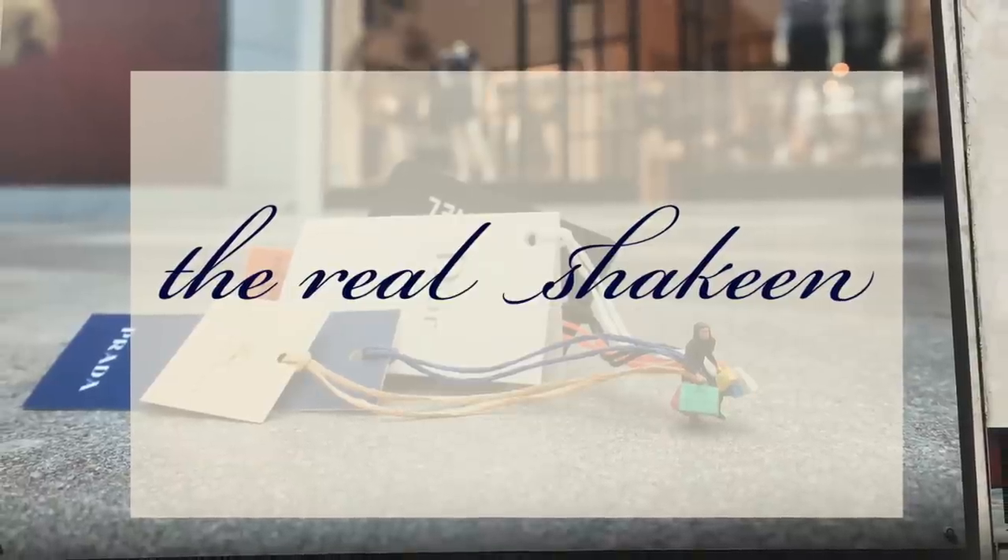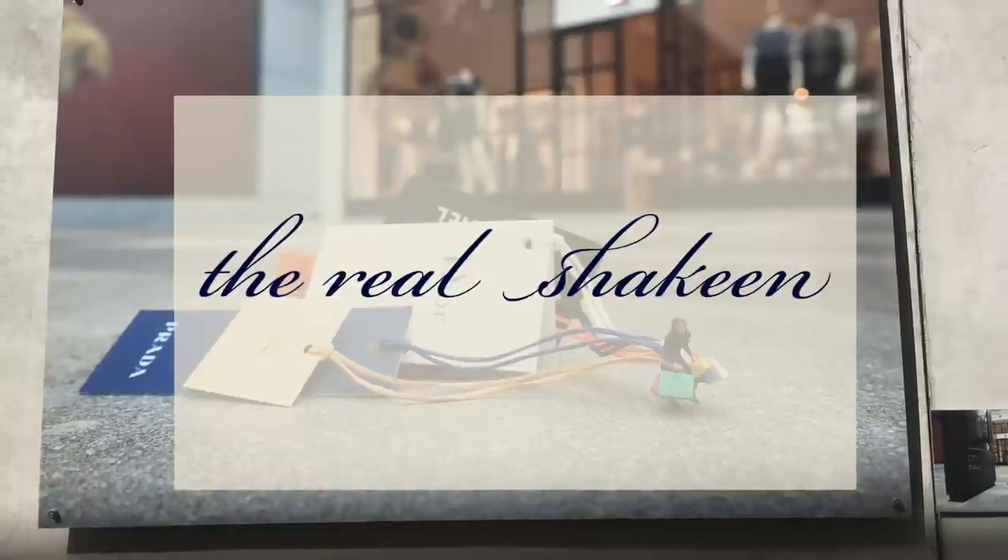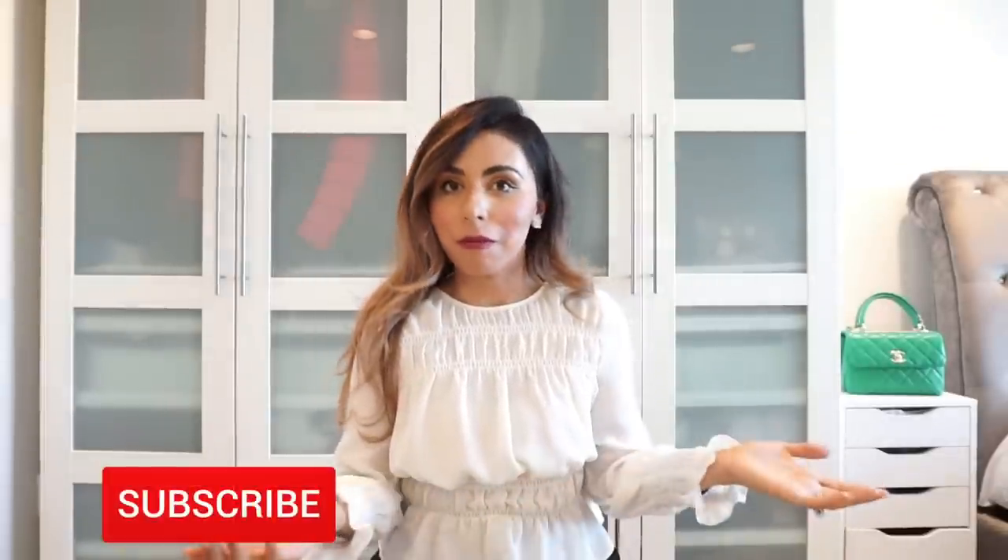I think I'm going to call this video 'Unboxings I Need to Get Off My Chest.' Hey everyone, welcome back to a brand new video. If you're new here, my name is Jasleen, and if you're a returning subscriber, welcome back.